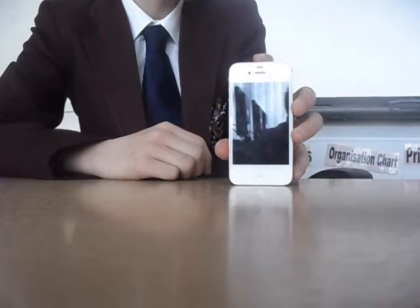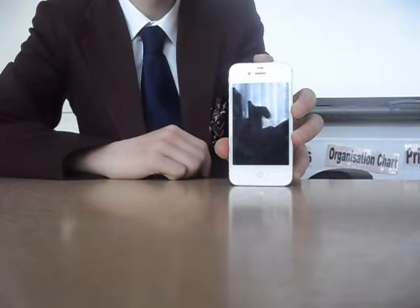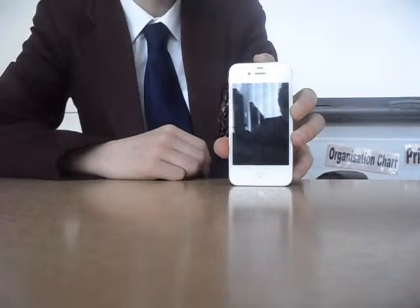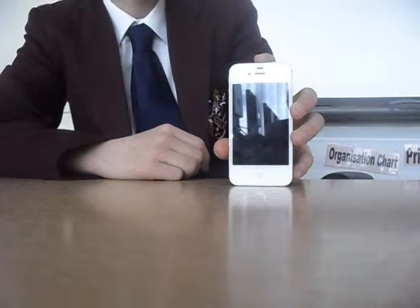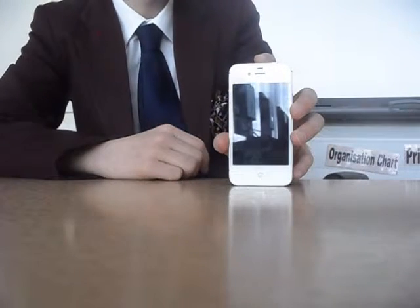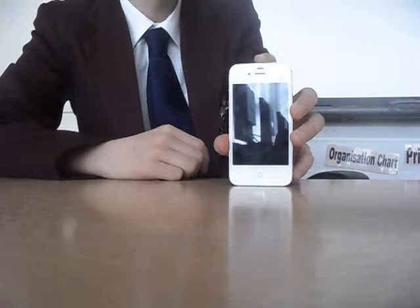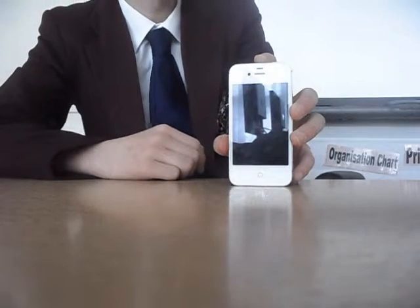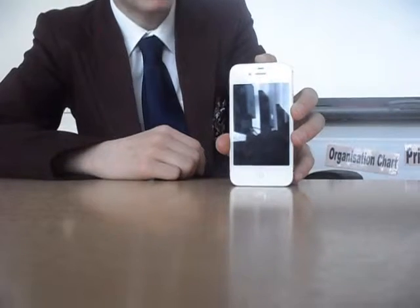The iPhone 5s is better because it has a faster processor than the 4s, a good camera and video. Though it is more expensive, it has many more features and more advantages than the 4s. That's why I think it is better. The iPhone 5s is better than the iPhone 4s.